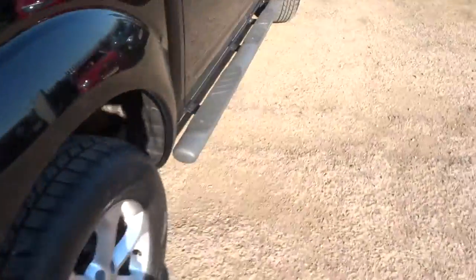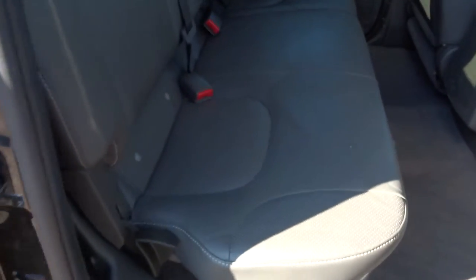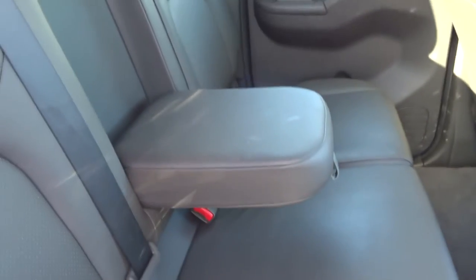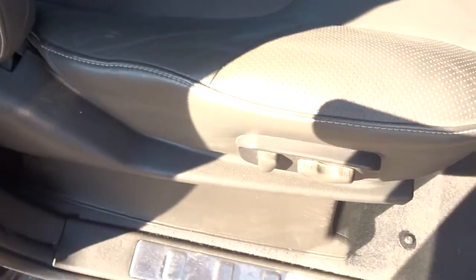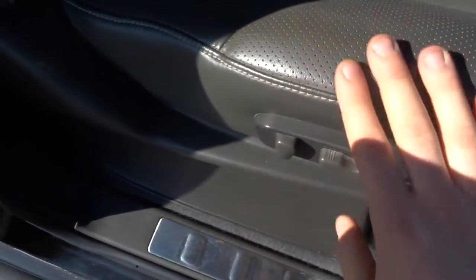Roof rails, side steps, privacy glass in the back. It's also got isofix in the back and your passengers get treated to a centre armrest. It's got a soft black leather interior which is in great condition. You tend to find that the sides can wear down but there's hardly any sign of wear at all.